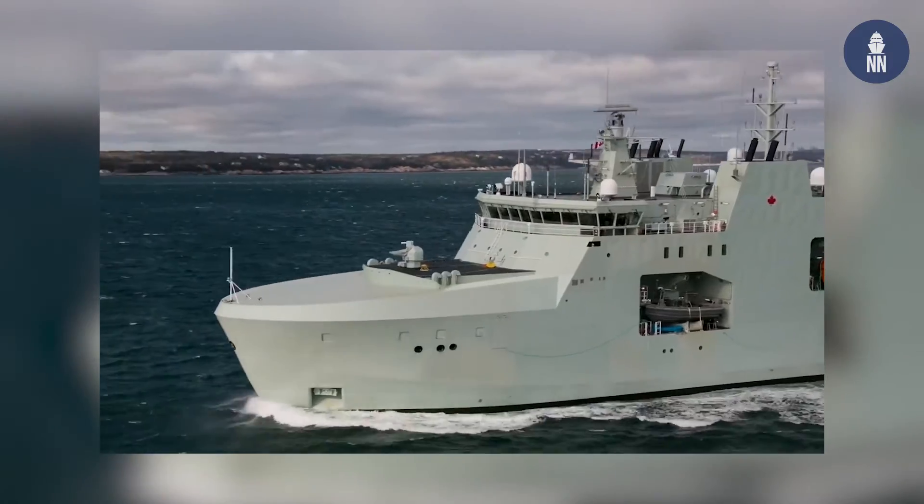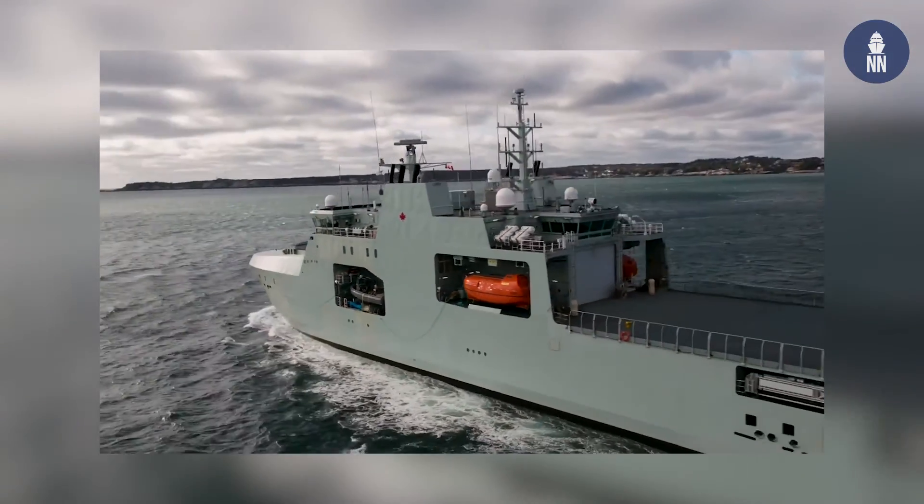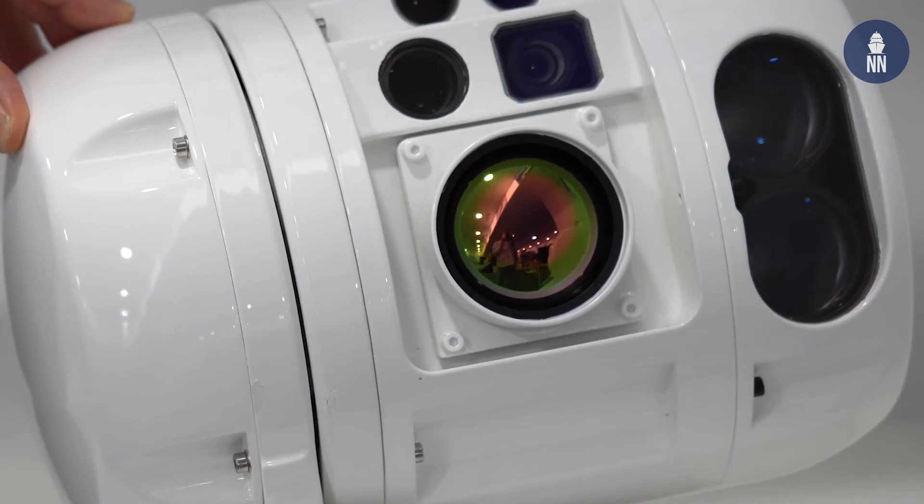It is also suitable for larger ships that are not warships. For instance, the Canadian Navy AOPS — Arctic Offshore Patrol Ship — which is used mainly as a surveillance system, by day and by night.